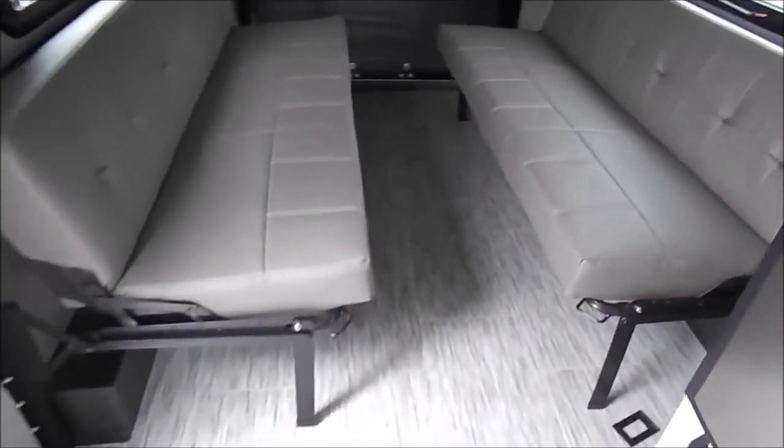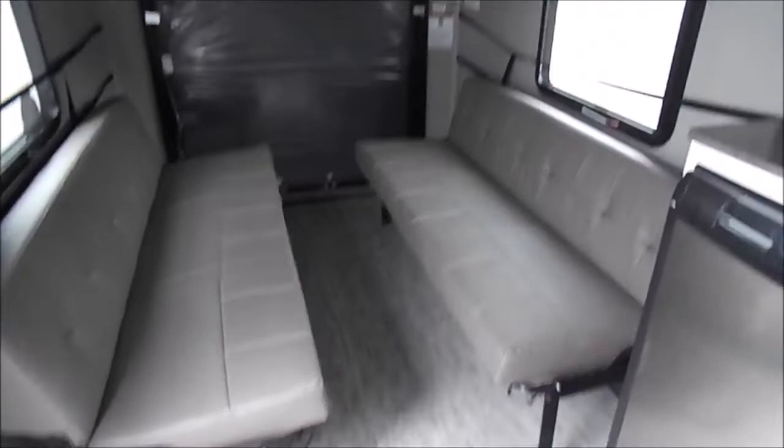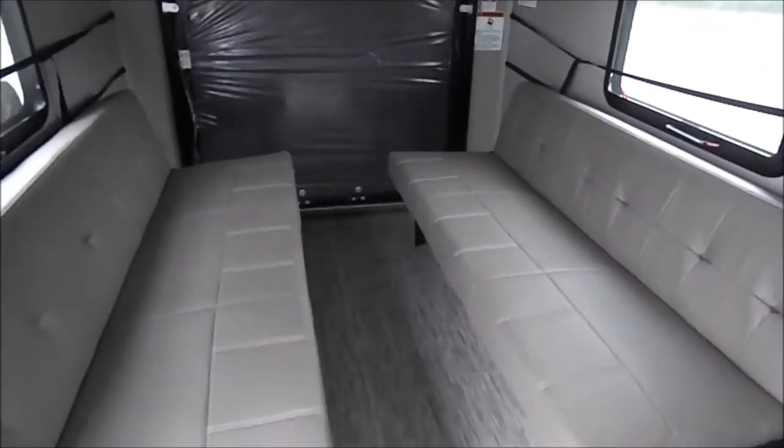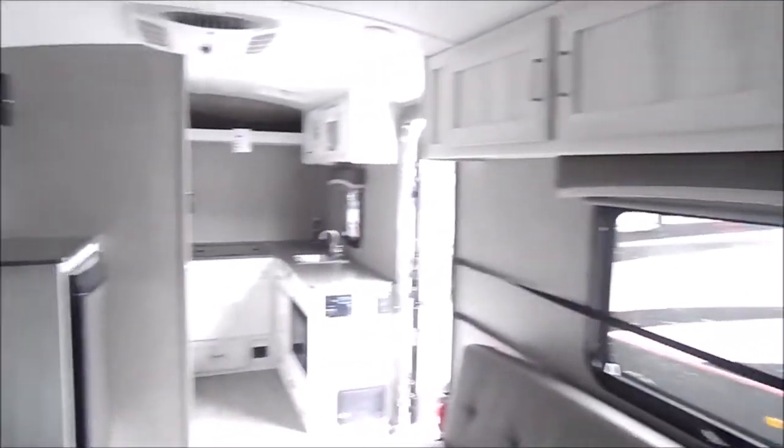Just step inside and do a quick spin here to the toy area. Got your jackknife sofas that fold out into a bed. They can also be folded up flat and pushed up against the wall to get your toys in. Overhead cabinetry — lots of cabinet space actually for the size of the unit. Got your nice pull-down shades here.